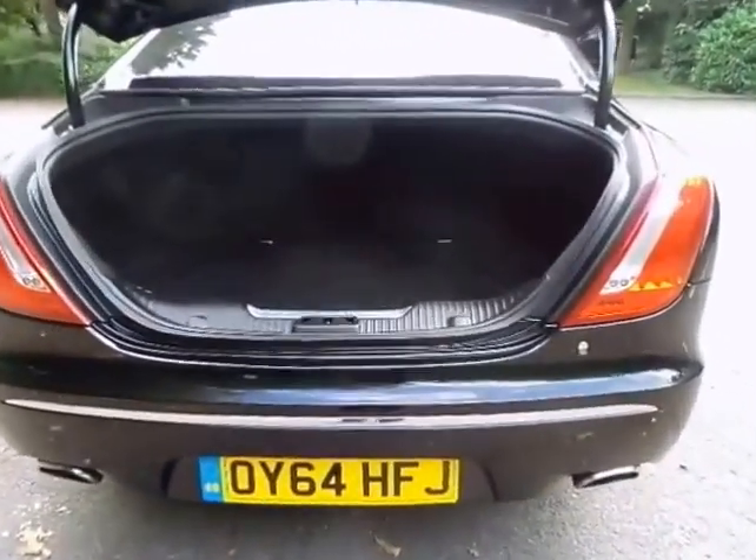Our workshops will also put the Jaguar through an extensive 165 multipoint inspection, making sure your approved used vehicle is in optimum condition ready for you to drive away.